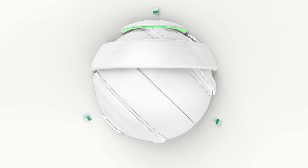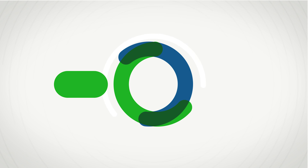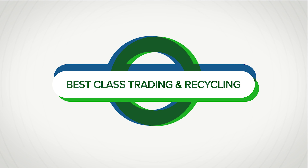Welcome to Port in a Minute, an informative segment brought to you by the Grand Bahama Port Authority, where we update you on the latest news taking place within the port group of companies and our community.